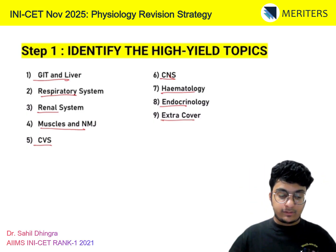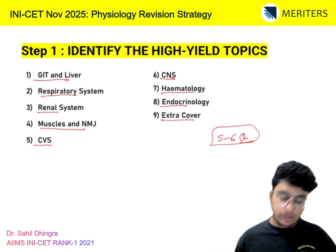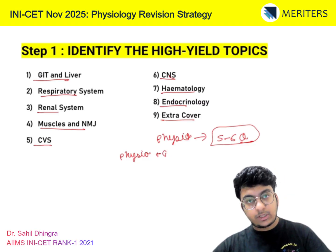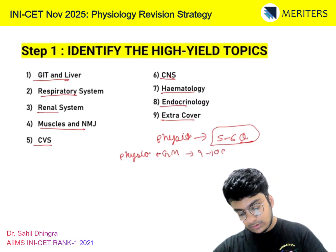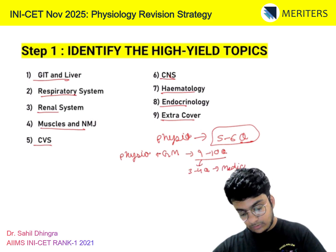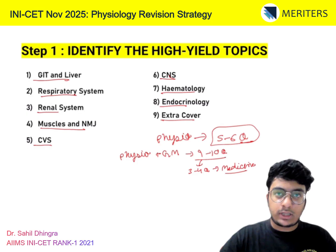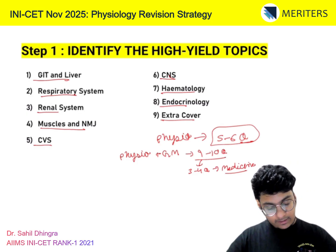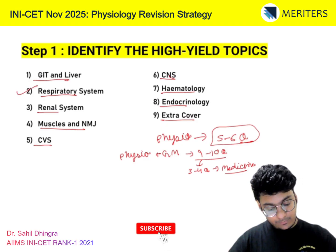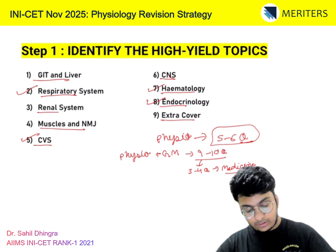When it comes to INICET, they will usually ask you around 5 to 6 questions from physiology alone. And combined, your physiology and general medicine will give you roughly 9 to 10 questions — around 3 to 4 from medicine and around 6 from physio. So physiology has a relatively higher weightage than medicine, but both are linked in a lot of places.